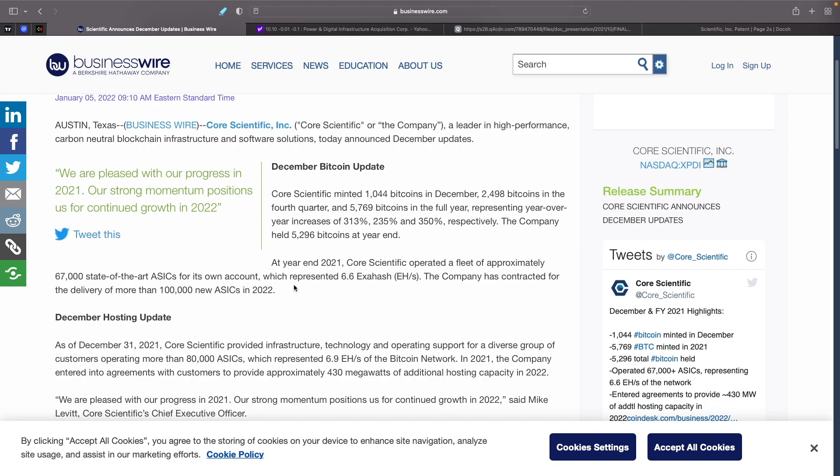Mara is going to be at 199,000 miners and 23.3 exahash. So Core Scientific is going to be behind Mara towards the end of the year, unless they announce additional miner orders. But right now they are the leader. Going into the end of 2022, based on what they've reported, they're not going to be the leader much longer.